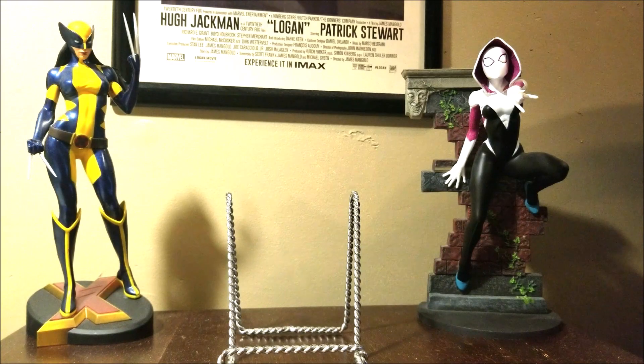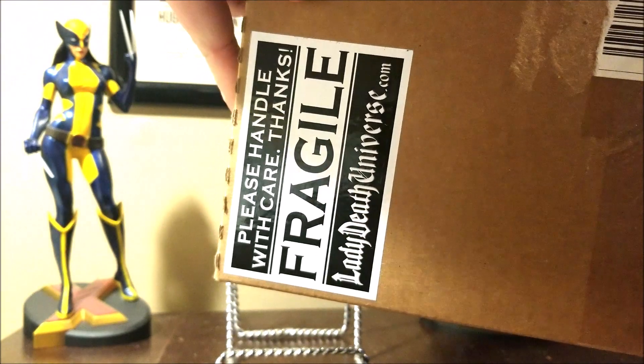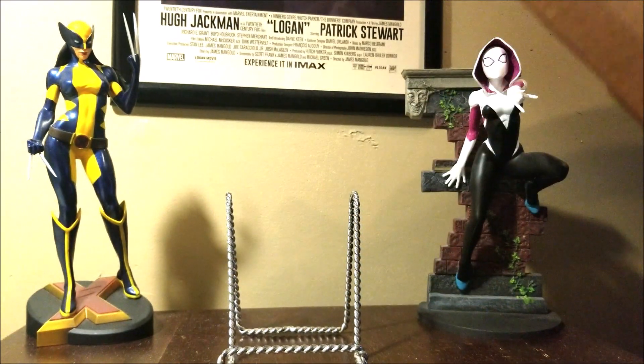Hey everyone, Richard here, and I have sort of a mystery box today that came in from the Lady Death Universe Coffin Comics. I was in their Kickstarter and they had sort of a mystery envelope comic. I figured I'd order one, see what I got.